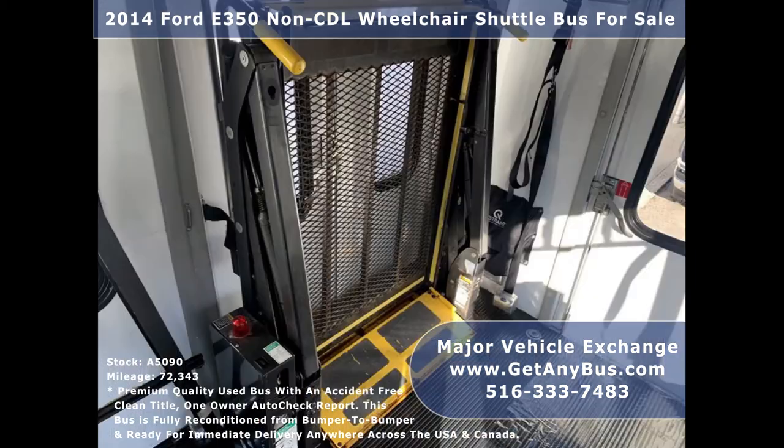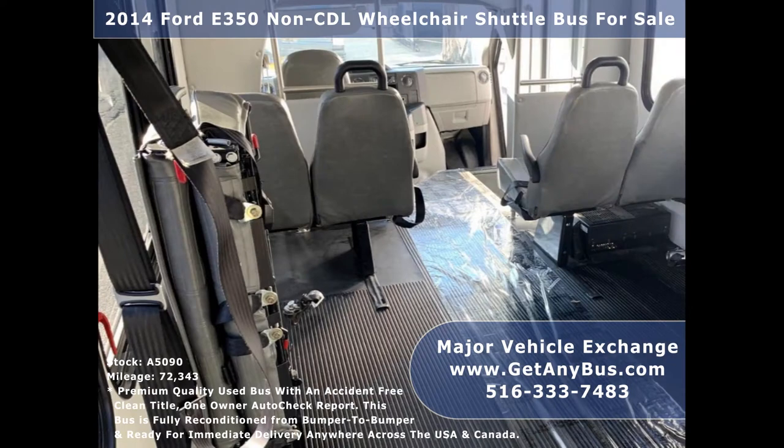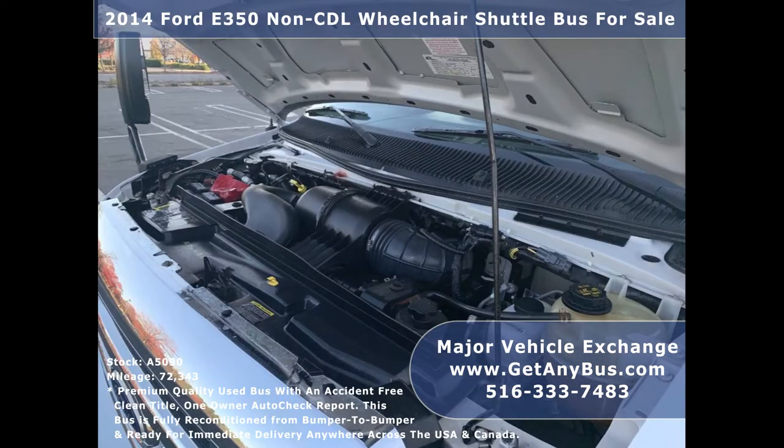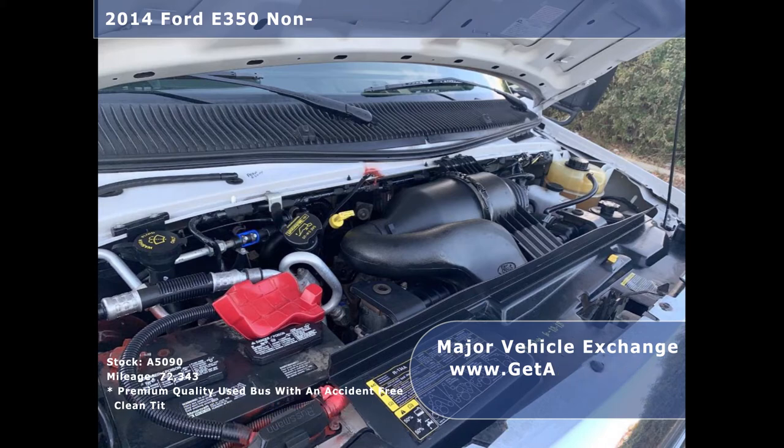Its seating arrangement is perfect for adult daycare, medical transport, homes for the disabled, assisted living facilities, handicapped mobility, private schools, family RV conversion, and mobile businesses. It is equipped with an economical and dependable low-mileage 5.4-liter V8 Triton gas engine which delivers good fuel economy and superb performance on the road.